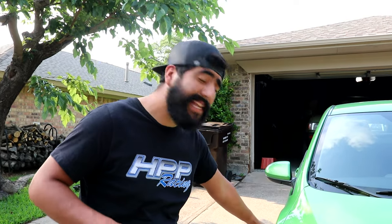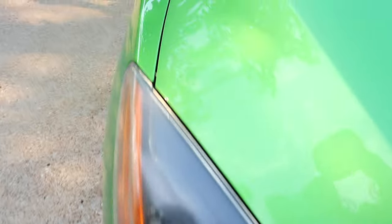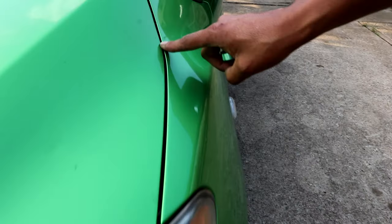One thing to pay attention to is panel gap. Do you have bigger gaps on one side versus the other? The hood looks pretty uniform here, and it matches up on the other side too. The reason you look for this is that when parts are replaced or removed to be painted or repaired, they often have a bigger gap because not a lot of attention to detail was paid when putting them back on. So use your best judgment as to whether the car may have had an accident before.